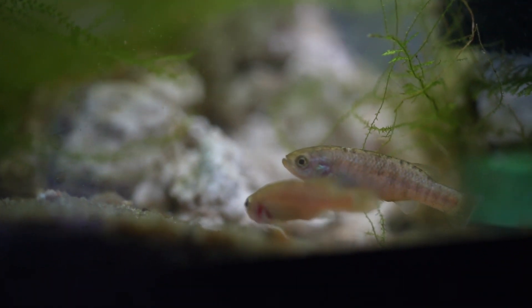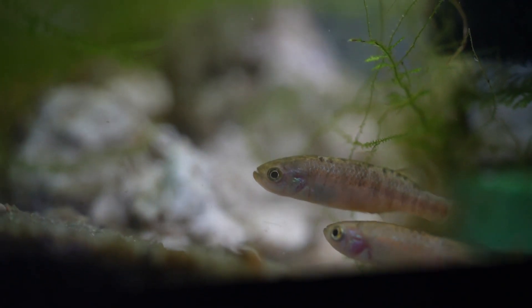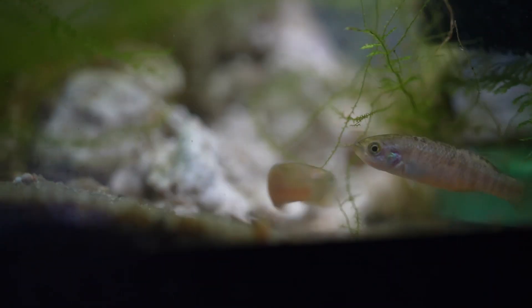I currently have four of these fish in a 20-gallon long. Obviously with this extinct status, this is a fish I really want to get going and help to preserve for generations to come.